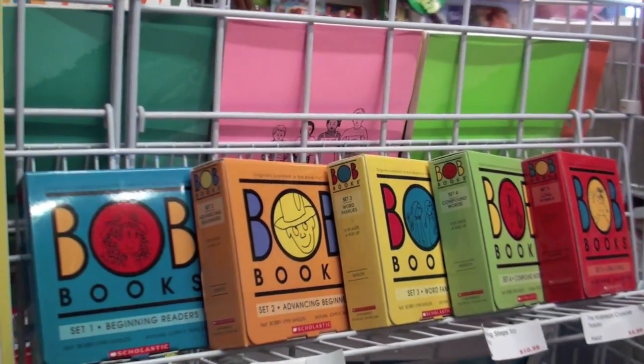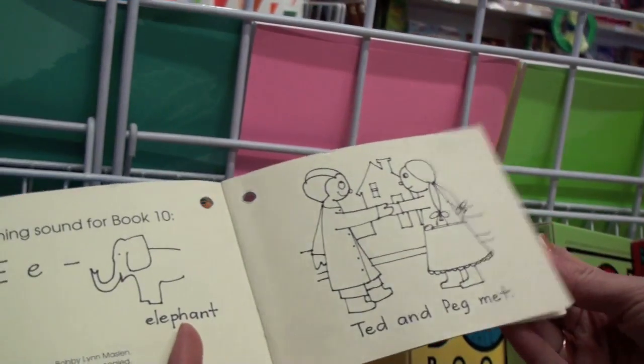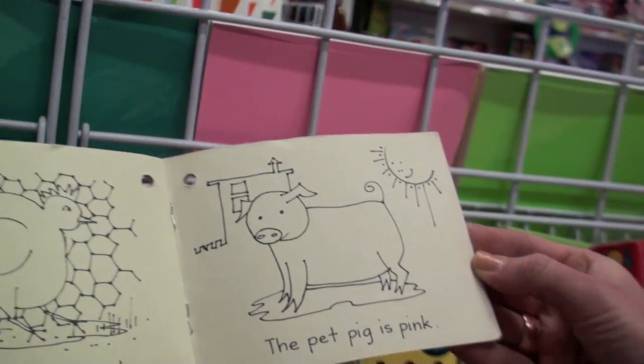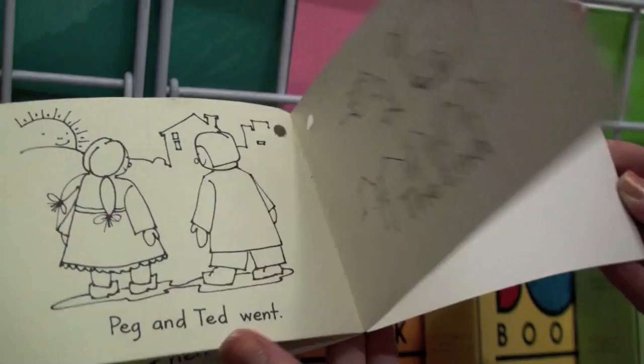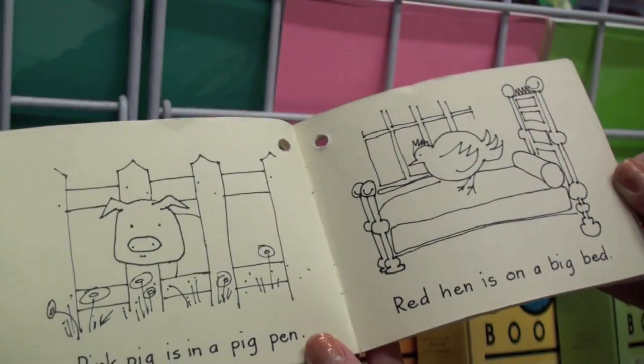Let me show you an example from book set number one. This book's called Peg and Ted. As you can see, it has simple illustrations and the sentences are very easy — 'The pet pig is pink' — so that a child that's just learning phonics can read a little story and feel fulfillment in having read a little tale.